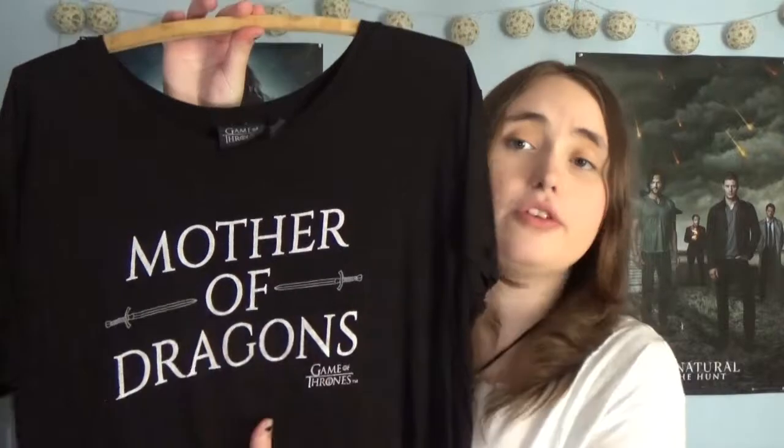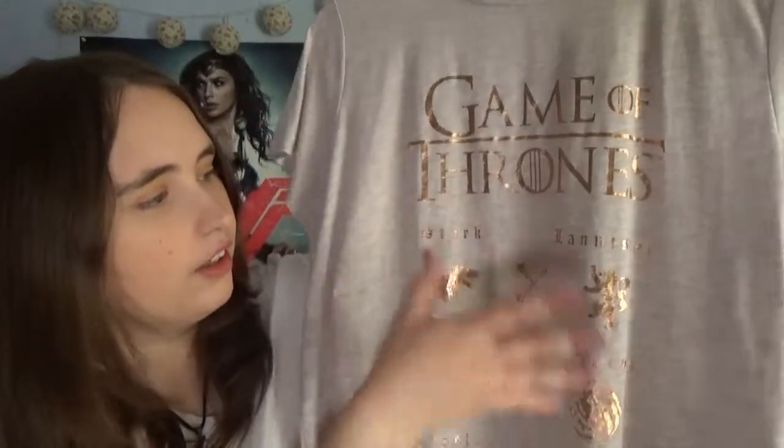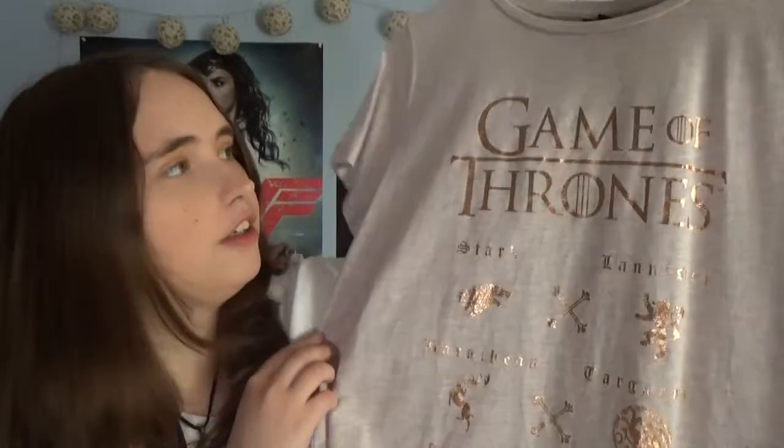Next up we've got a couple of Game of Thrones t-shirts. The first one is a simplistic black t-shirt that's just got 'Mother of Dragons' written on it — I wear this quite a lot because it fits me nicely and it's really comfy. My other Game of Thrones t-shirt is a bit lighter — a kind of pink colour — and on the front it's got a very shiny motif with 'Game of Thrones' written at the top and then the main houses underneath. I love the way the light catches off it giving it a coppery feel.